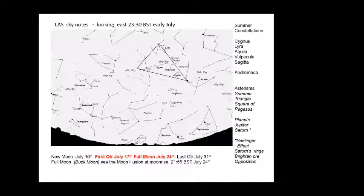This month, the new moon occurs on July the 10th, first quarter on the 17th, full moon on the 24th, and last quarter on July the 31st. This month's full moon, according to the American calendar, is the Buck Moon. If you want to see the moon illusion, look at moonrise at about 21:55 BST on July the 24th — position yourself with the moon rising behind a foreground object like a lamp post, tree or house, and let your brain do the rest.